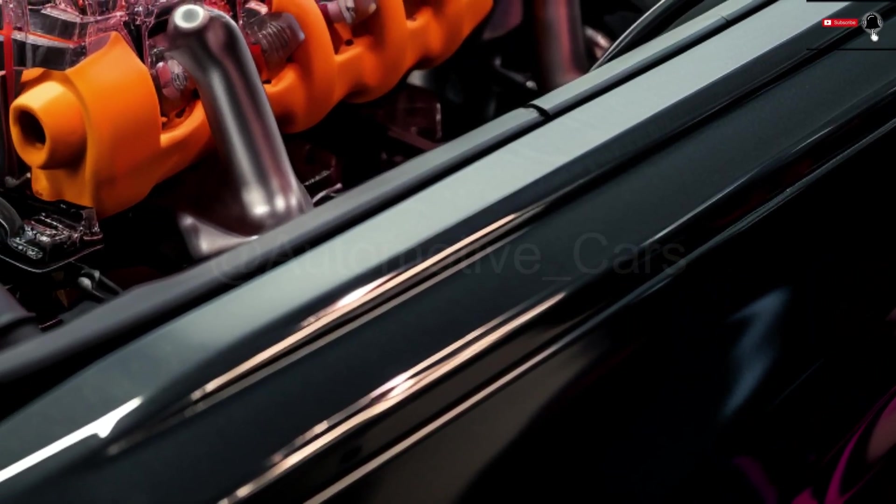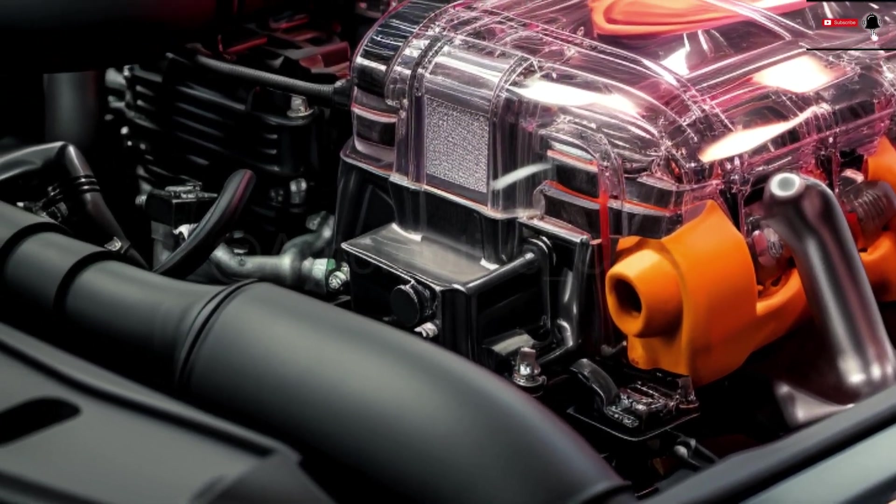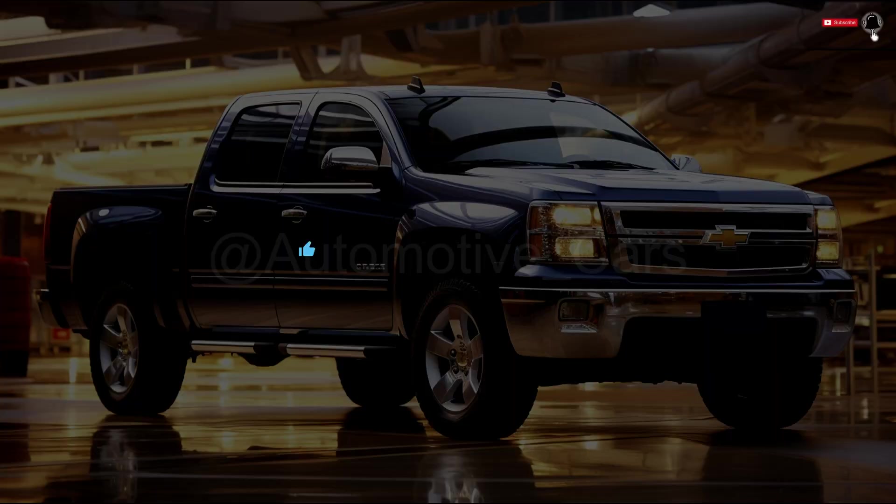Advanced all-wheel drive, which offers superior traction and stability in a variety of driving conditions, will be standard on the Avalanche. Thanks for watching.